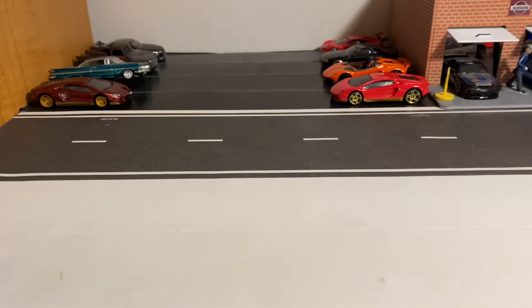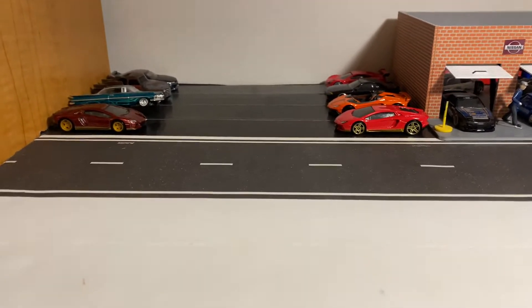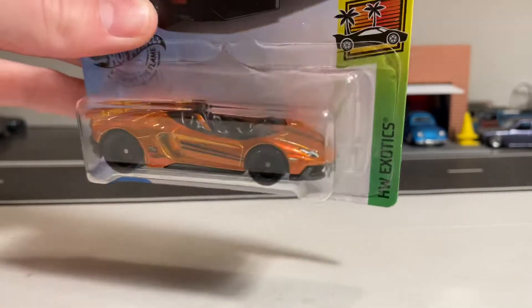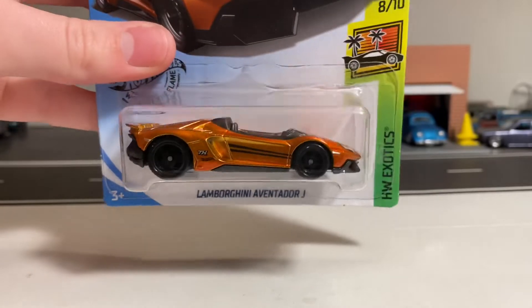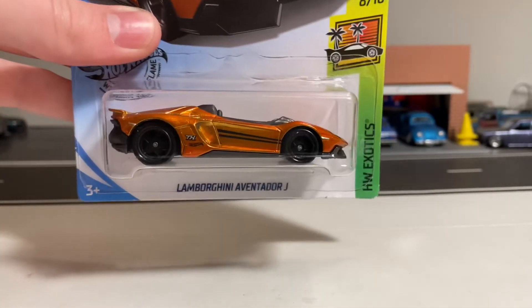I brought it out for today's video as well. I brought the basic of it and the basic of the Aventador J Roadster — I'll put everything on the turntable later. I'm going to open this super up, and I will compare it to its basic and show the 2018 super of the Aventador Myra Homage and its basic as well.